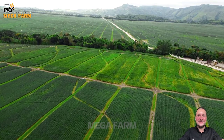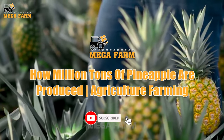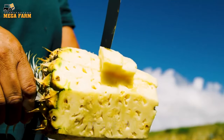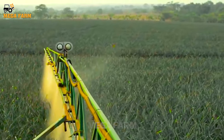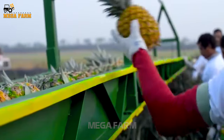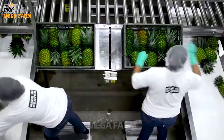Welcome to our video about the production of millions of tons of pineapples around the world. Pineapple is not only a popular fruit loved for its great taste, but also an important source of income for many countries. On this journey, we'll discover how farmers and the agricultural industry work to produce millions of tons of pineapples each year, from breeding and cultivation to harvesting and processing.